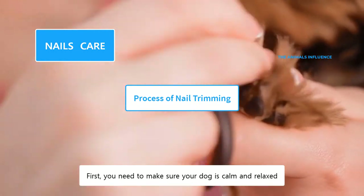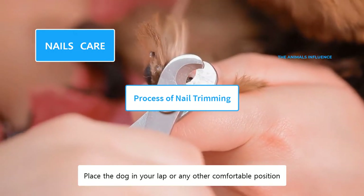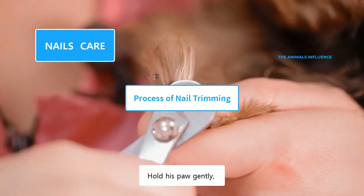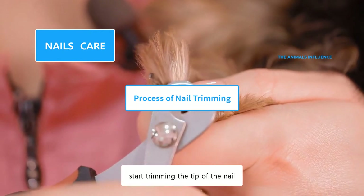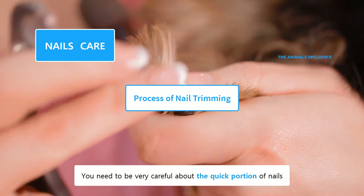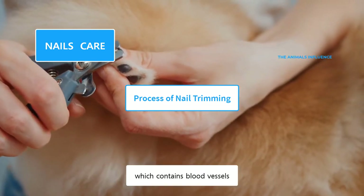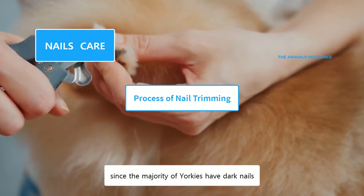First, you need to make sure your dog is calm and relaxed. Place the dog in your lap or any other comfortable position. Hold his paw gently, and locate his nail. Using a sharp nail clipper, start trimming the tip of the nail. You need to be very careful about the quick portion of the nails, which contains blood vessels. The quick is hard to find, since the majority of Yorkies have dark nails. In such cases, trim their nails bit by bit, until you come across the quick.